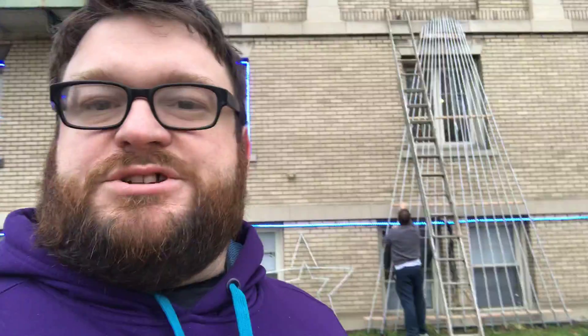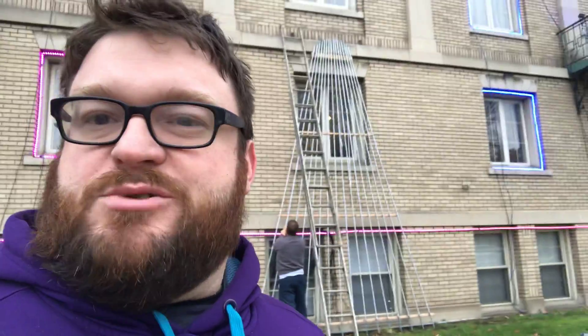Hey YouTube, this is Dan. I've got Don over here with me right now. We are diligently working on Christmas lights. Just wanted to give you guys a quick update with where we're at.